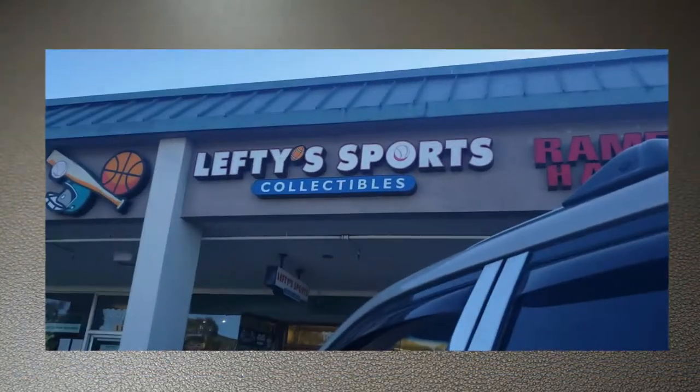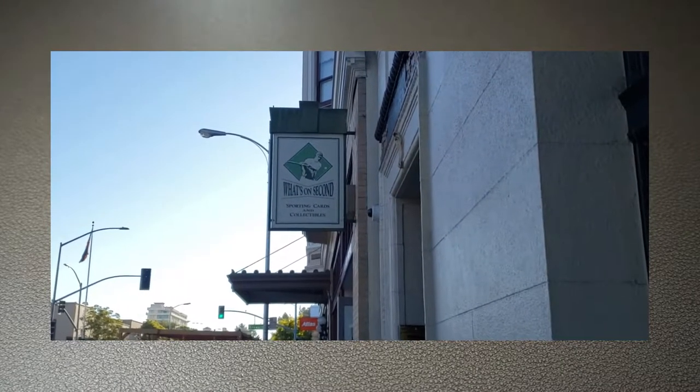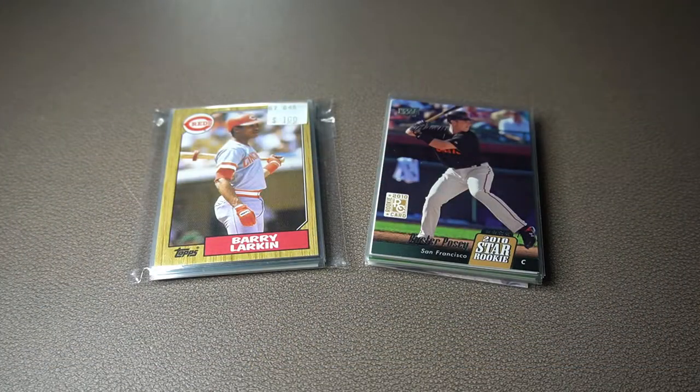One of them was called Lefty Sports Cards, located in Burlingame, California. The second one was called What's on Second Sports Cards, located in San Mateo, California. I did ask them if I could videotape around their shop, show you guys what they were selling, and kind of advertise for them. But they both kindly said no, and I have to respect that.